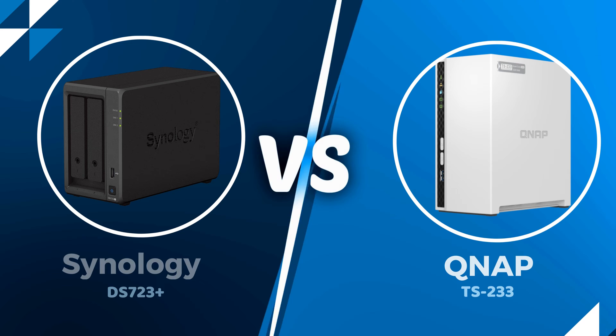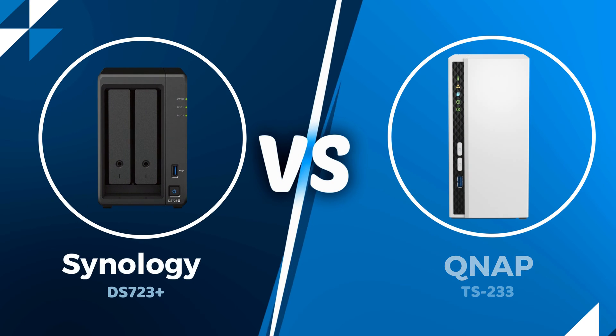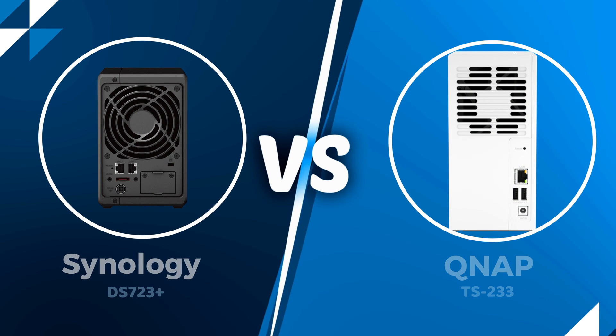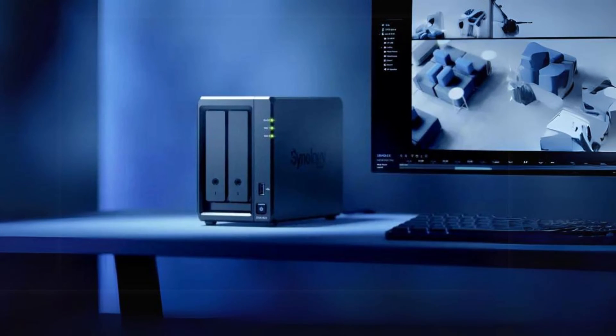Are you looking for a NAS that meets all your expectations? Then you are in the right place! Hi, this is Dave from Bob Cloud. In this video, I'm going to compare two of the most famous NAS devices on the market, the Synology DS723 Plus and the QNAP TS233. These are both high-performance NAS devices that offer a lot of features and functionality. But which one is better for your needs and budget? Let us see!